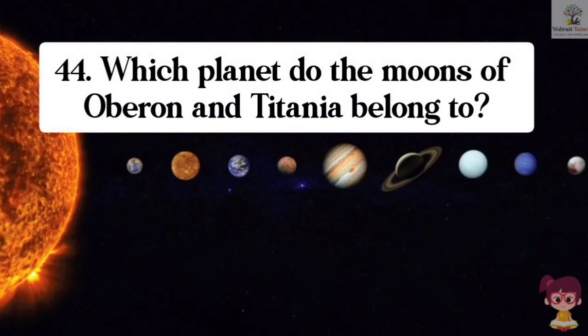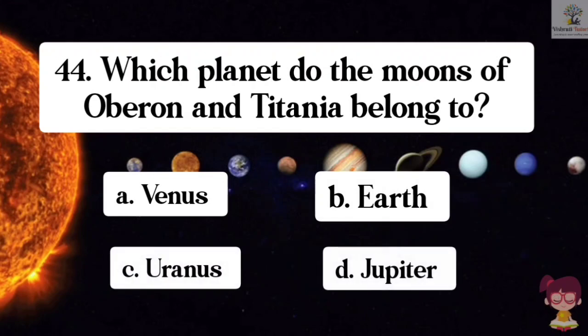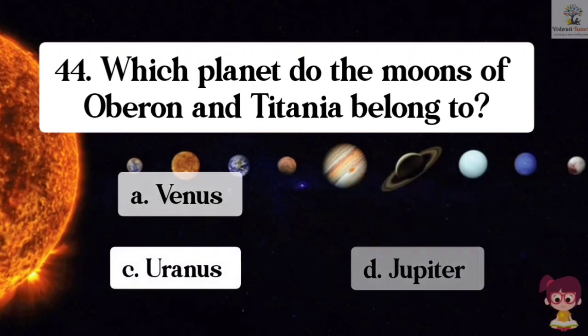Question number 44. Which planet do the moons Oberon and Titania belong to? Options: A. Venus, B. Earth, C. Uranus, D. Jupiter. The correct answer is C. Uranus.